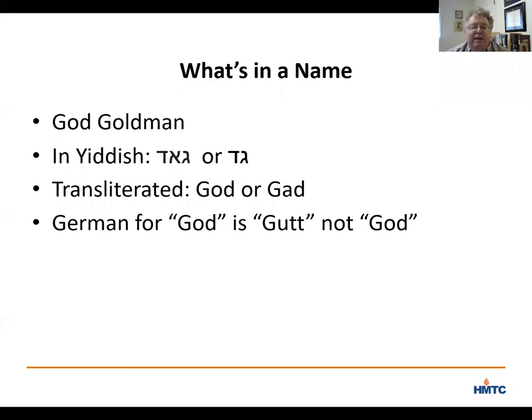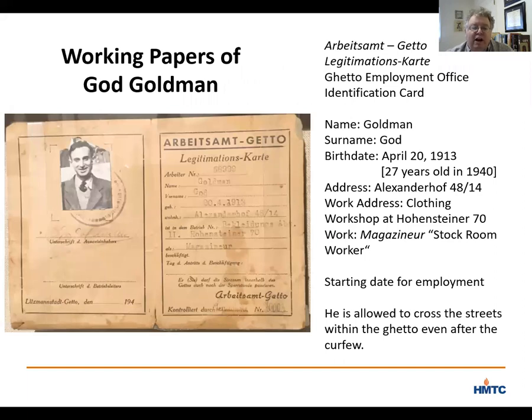Back to the card — in addition to his name, you can see other information on the document. It shows his birthday; he was 27 years old when the ghetto was sealed in 1940, so a young, healthy, and single man, which helped him survive. The card also shows his address in the ghetto and his work address. It says he worked in a clothing workshop at 70 Hohenheinerstrasse, and that he was a magaziner — worked in the stock room or warehouse. There are lines for the date when his employment starts, and another saying he is allowed to cross the street within the ghetto even after the curfew.